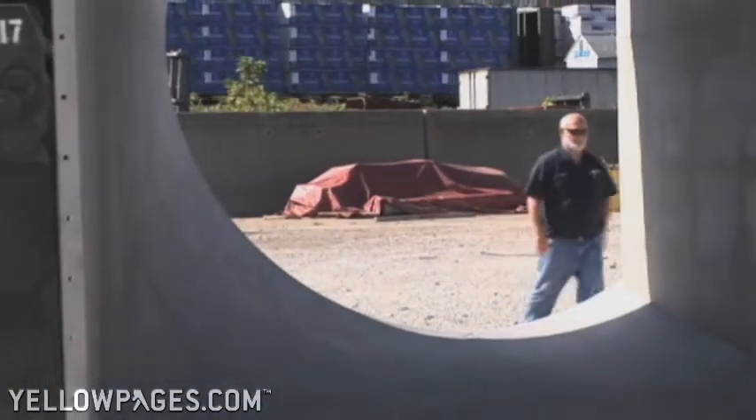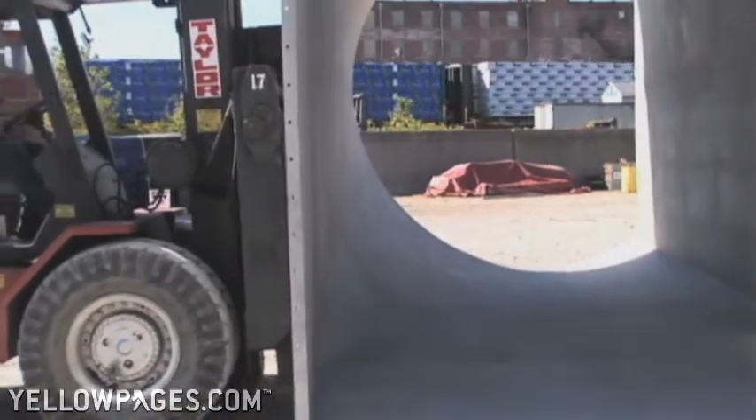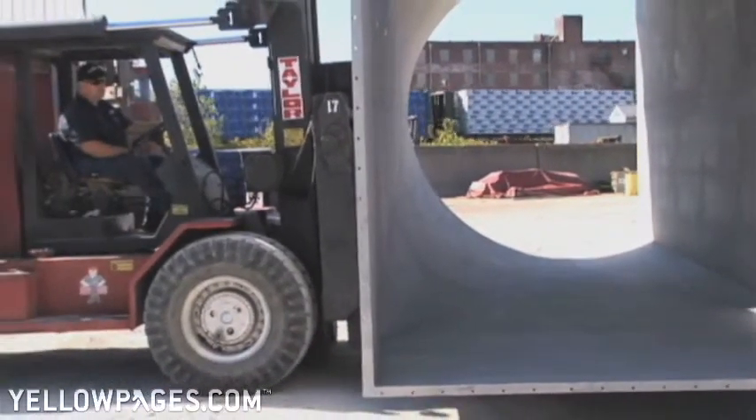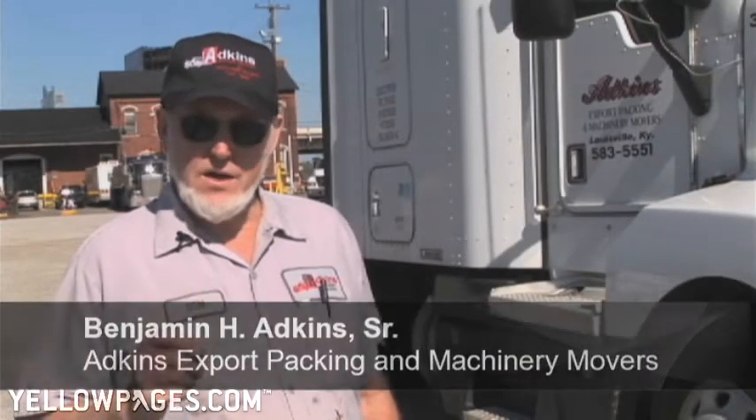We do a little bit of everything here at Adkins Export Packing. We have prospered in the machinery moving and export packing business. And if you operate on the idea that if you do a good job, you're honest, you treat people right, the business will take care of itself.